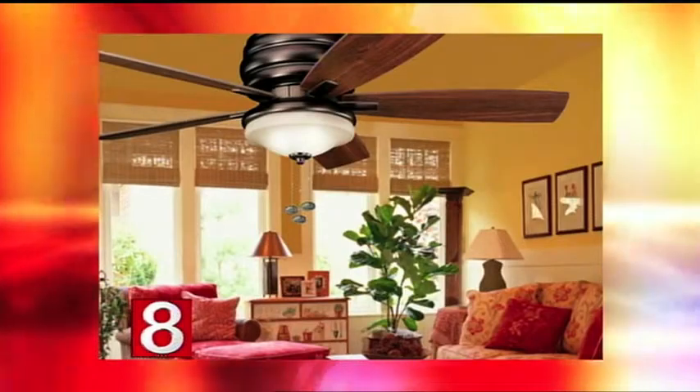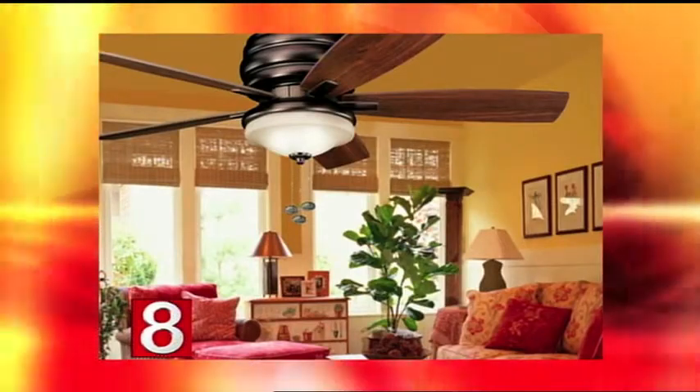Before you know it, the dog days of summer will be here. Now is the time to think about installing a ceiling fan to add comfort and light to your home. Back with us today is Neil Fleischer from Connecticut Lighting Centers.